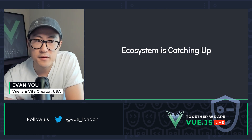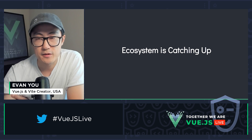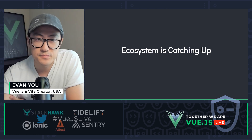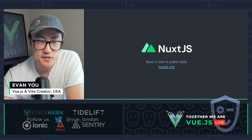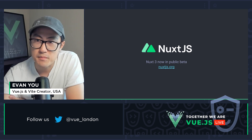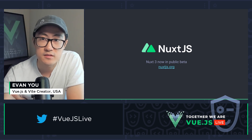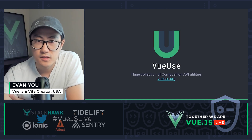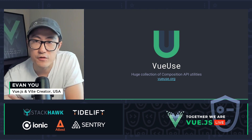The most important thing, and probably what we as users care most about, is that the ecosystem is really catching up now. Nuxt 3 just recently entered public beta with tons of improvements and amazing features. Many of you have probably been waiting for this, and Alex from the Nuxt team will talk about it very soon.